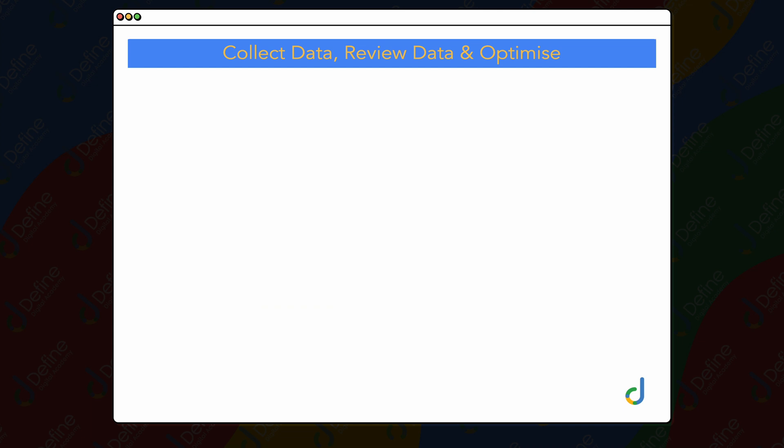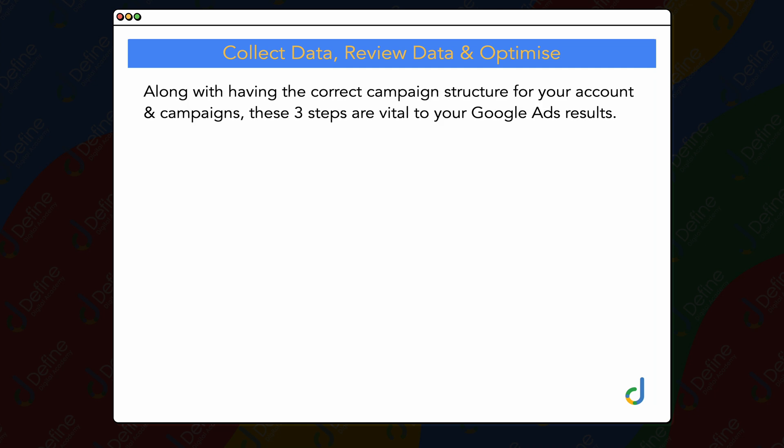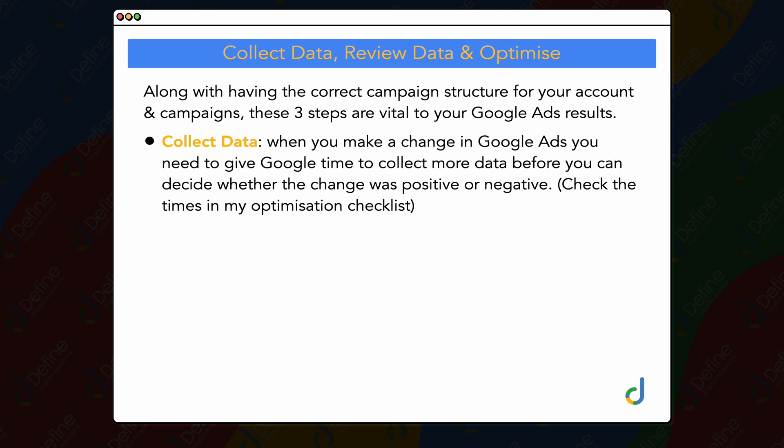What I want to talk about here is this endless cycle that we need to keep going through, which is about collecting data, reviewing your data, and optimizing. Along with the correct campaign structure for your account and campaigns, these are the three vital steps you need for successful Google Ads campaigns. The first thing is that you need to always be collecting data, so that when you make a change in Google Ads, you give Google time to collect more data before deciding whether that change was positive or negative.